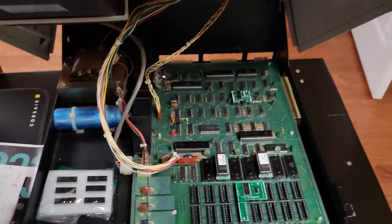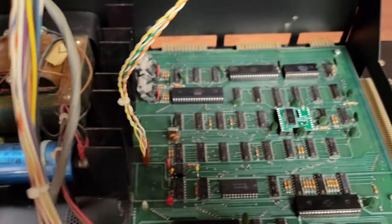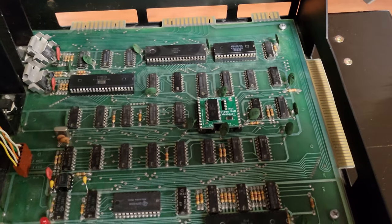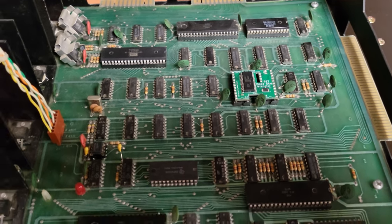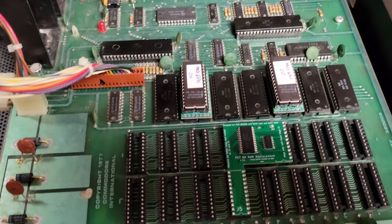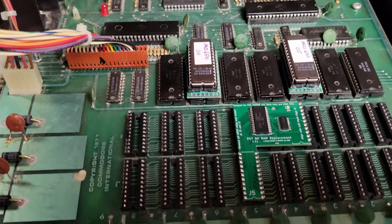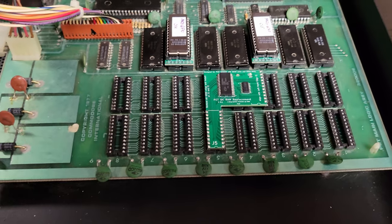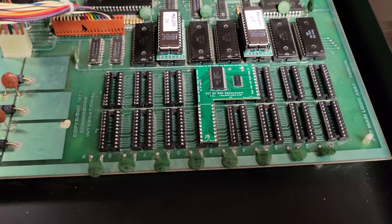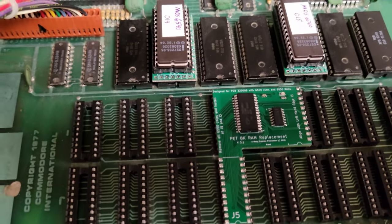Let's take a look inside. This looks pretty good. There's the power supply. Looks like the video RAM has been replaced with some sort of mod — it collapsed the two RAM chips down into one. The ROMs look like they've been replaced somehow — I'll have to check what that's all about. And the RAM has been replaced too. Instead of the 16 RAM chips it used to have, all 8K of RAM has been replaced by this one little mod chip. That's great.